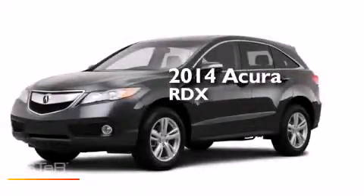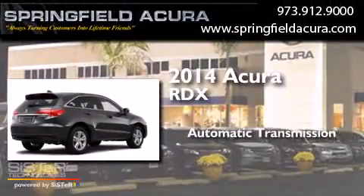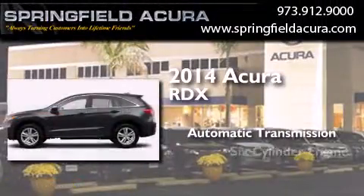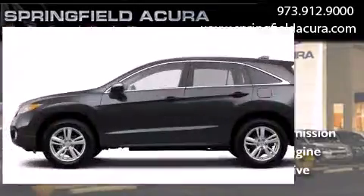This is a brand new 2014 Acura RDX. This crossover has an automatic transmission, a six-cylinder engine, and the added safety and control of all-wheel drive.